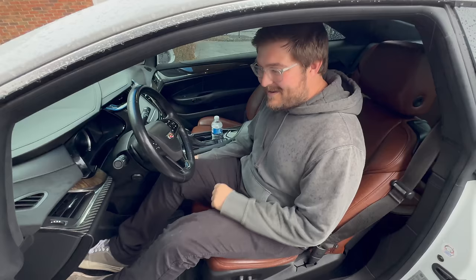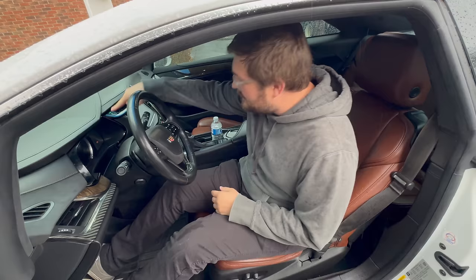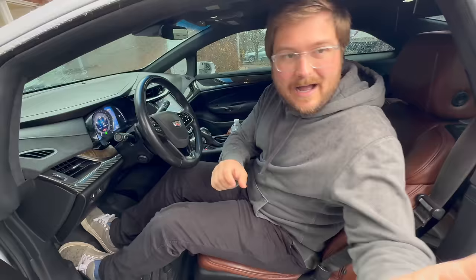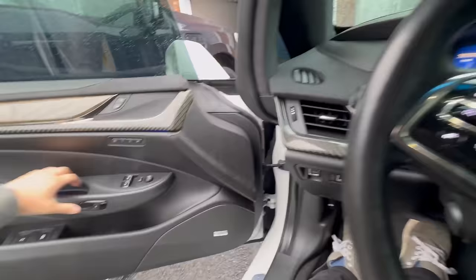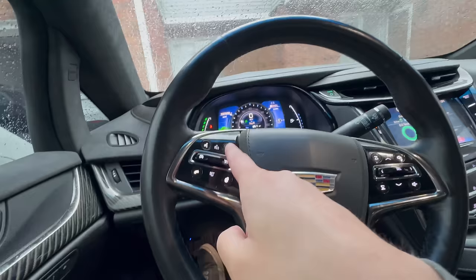You've got a traction control off button front and center for the racing — this is really Batmobile-esque. There's a start button up on the dash. This makes normal GM noises — contactors are clicking. The brake pedal just boosted; it's probably got an iBooster or something.